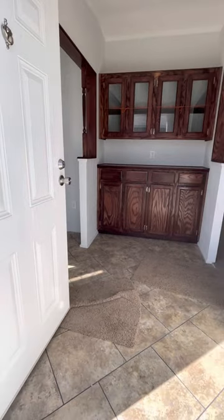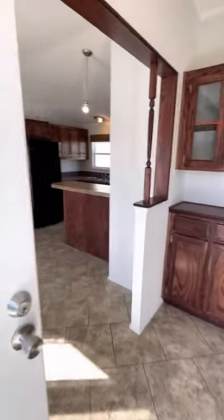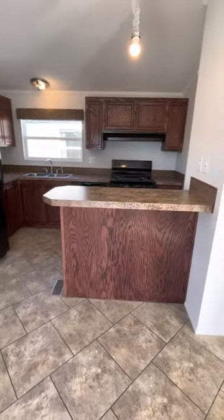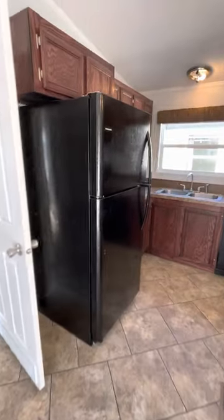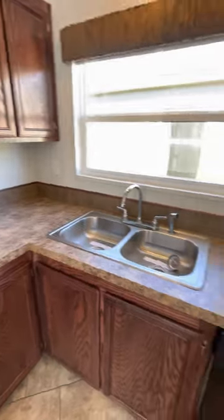First thing you'll notice here, you have an entry room with plenty of storage. Now to the left you have your dining room, very nice buffet area, nice little bar area, refrigerator, storage, plenty of cabinetry there, plenty of power outlets all the way around.